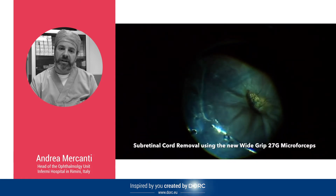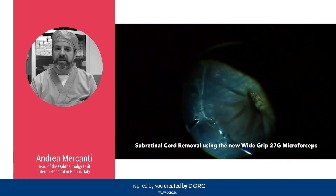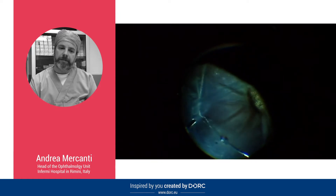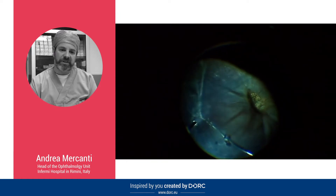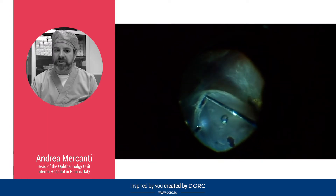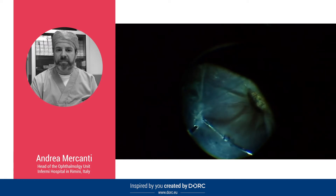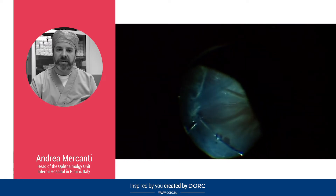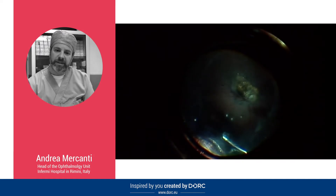These microforceps allow the surgeon to efficiently manage even subretinal tissues, such as even big and tough strands removed from the subretinal space in this case. Thanks to the enhanced grip, they are also indicated for an effective and less traumatic removal of epiretinal membranes or internal limiting membranes.